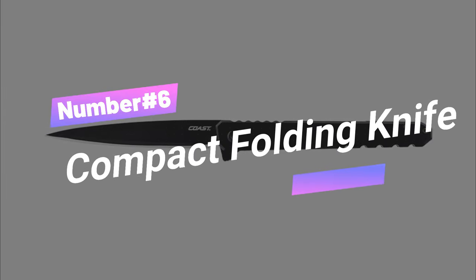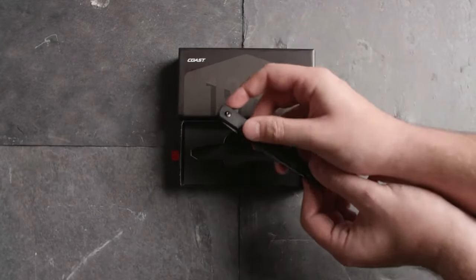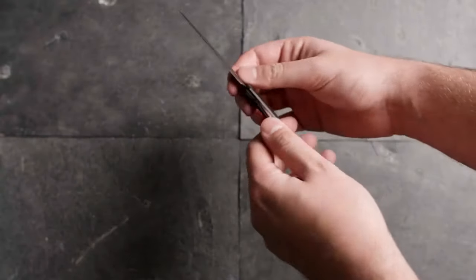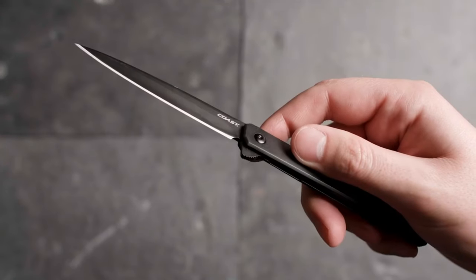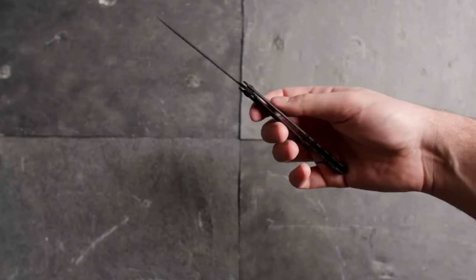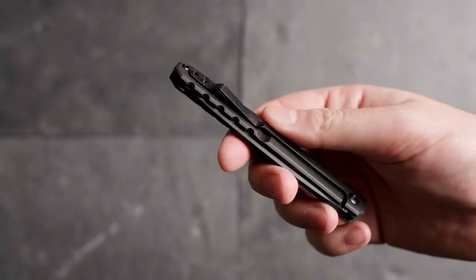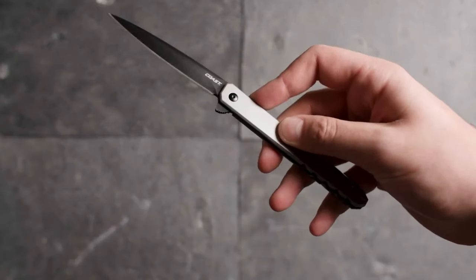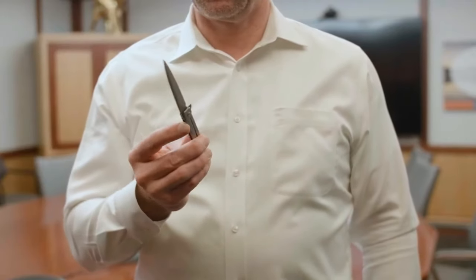Number 6: Compact Folding Knife. The epitome of sleek design. Embrace everyday durability with this slim, all-metal masterpiece. A smooth flipper tab and reliable frame lock allow effortless one-handed operation. The 3.5-inch blade, crafted from steel, sports a glass bead finish and a titanium black nitride coating for style and resilience. Plus, it comes with the Coast Lifetime Warranty, a testament to quality and reliability. Update your EDC game with this precision-engineered beauty now!